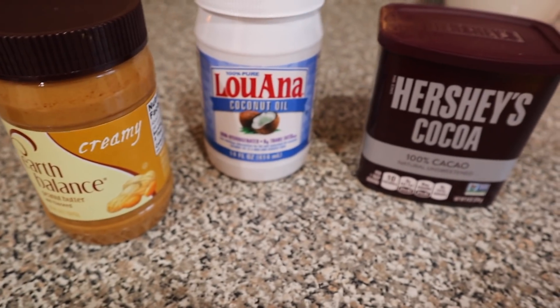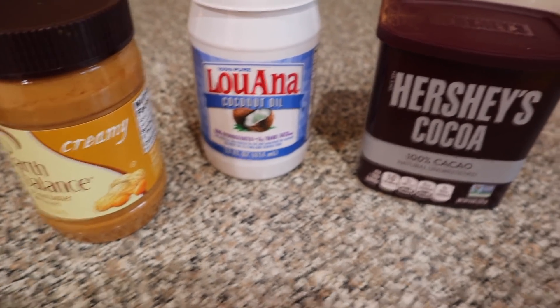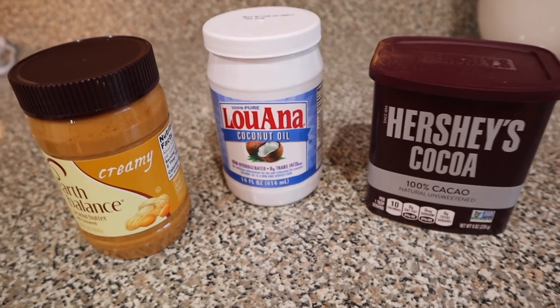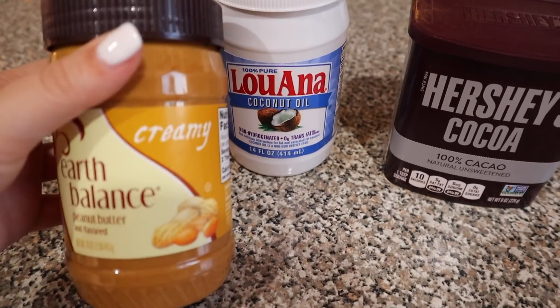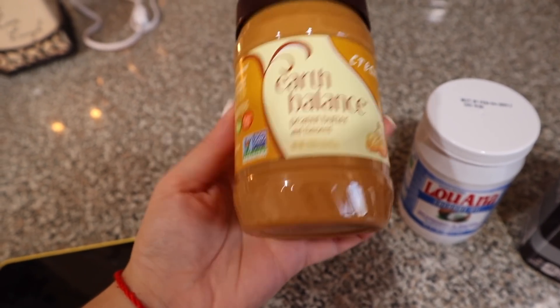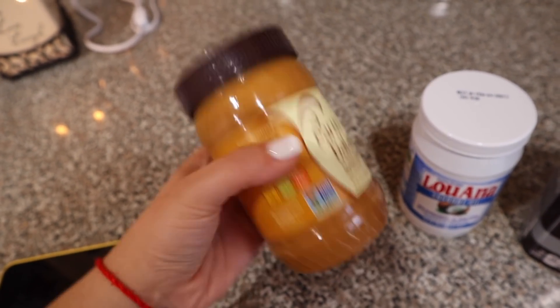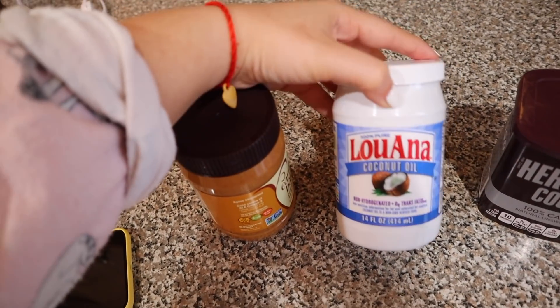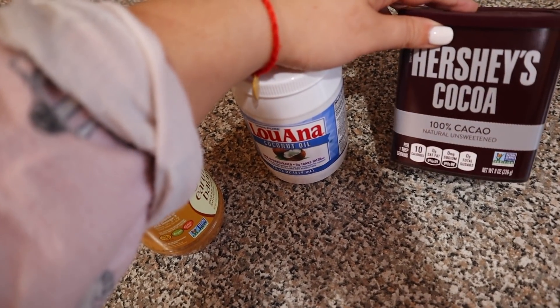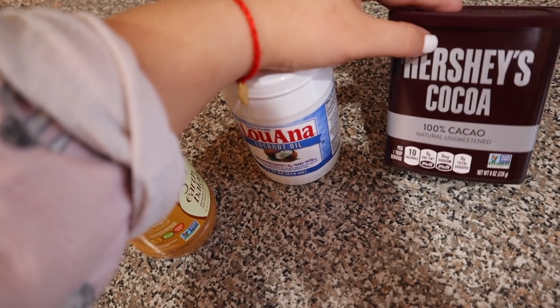Okay, so this is what you're going to need — it's only three ingredients, which is why I love it. We have peanut butter — I didn't realize this one had flax seeds, but it shouldn't be a big deal. You're also going to need some coconut oil and 100% cacao powder.